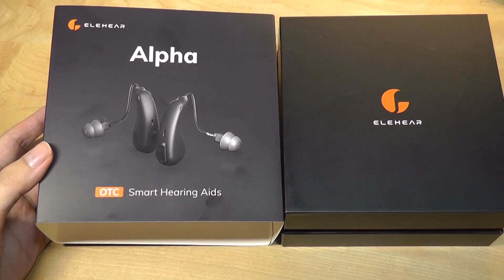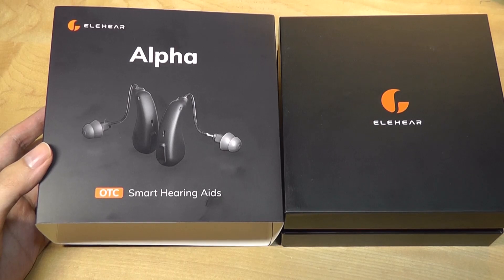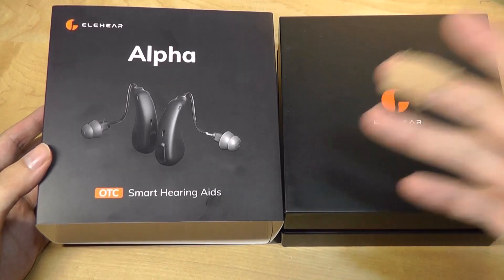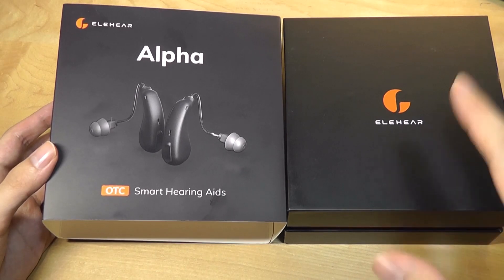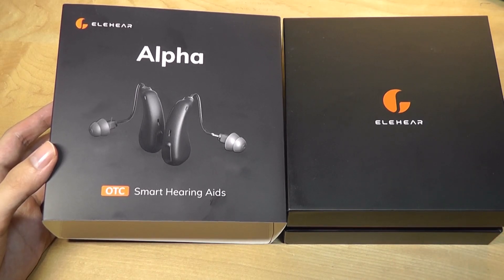Hey y'all, here at OS Reviews, here's a quick look at the ElieHear Alpha. These are smart hearing aids, which is kind of a weird category to take a look at, but hear me out. The technology is kind of interesting, so I wanted to touch on it briefly in this video.